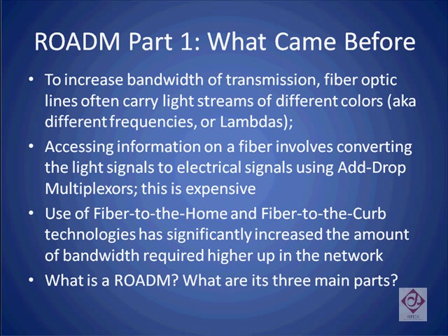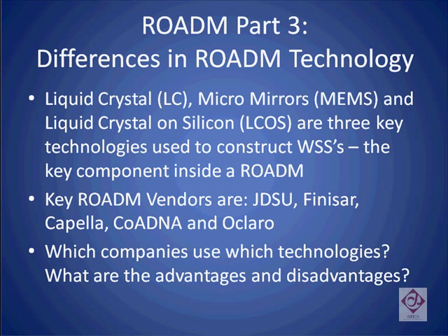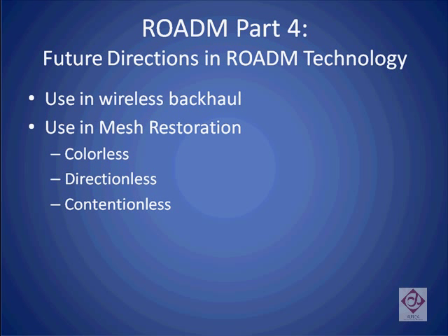In this first part of our multi-part tutorial on Rotems, we will describe the issues that led to the development of Rotems and why they have suddenly taken off in the network after being around for several years. In later parts of the tutorial, we will describe how Rotems are made, the differences in technology between various Rotem vendors, and also future directions for Rotems.